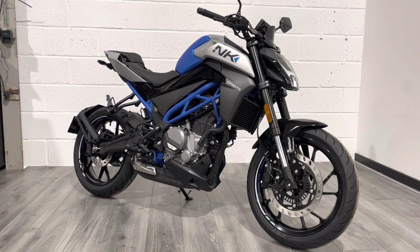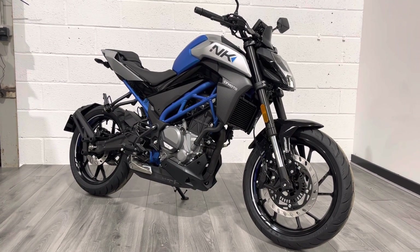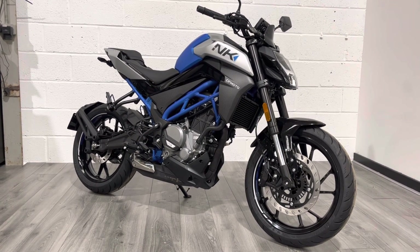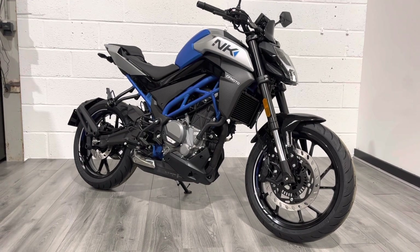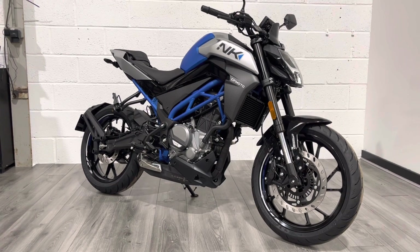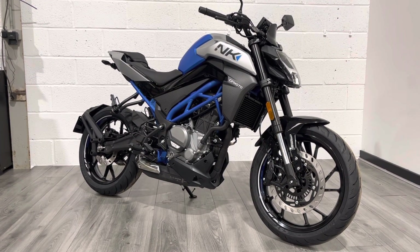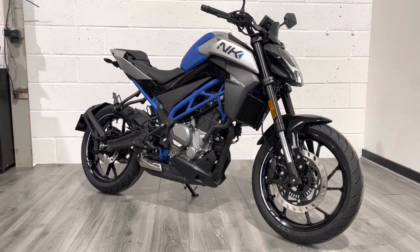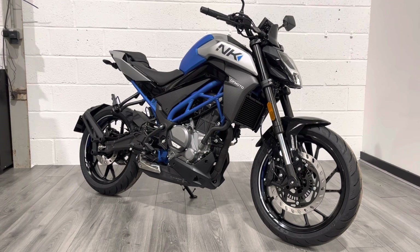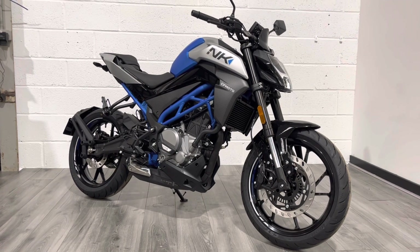So what is this? This is the NK 300 — it's actually a 292cc single cylinder engine that produces just over 30 horsepower. This is an A2-legal naked that is aimed at either first-time riders, commuters, people riding in city environments who want something economical and cheap to buy and run, or for people looking for something fun and lightweight to hoon around at the weekends.